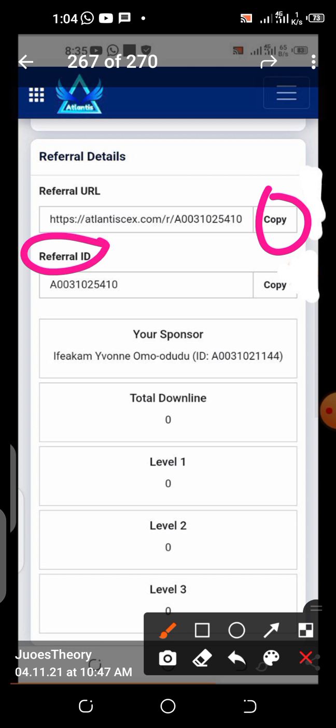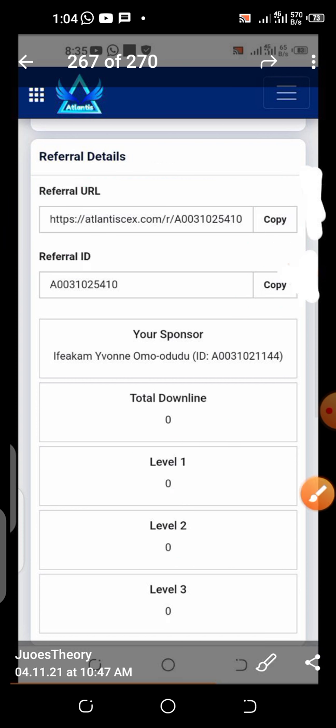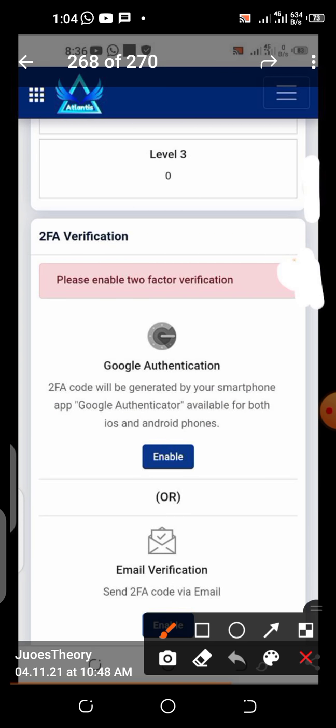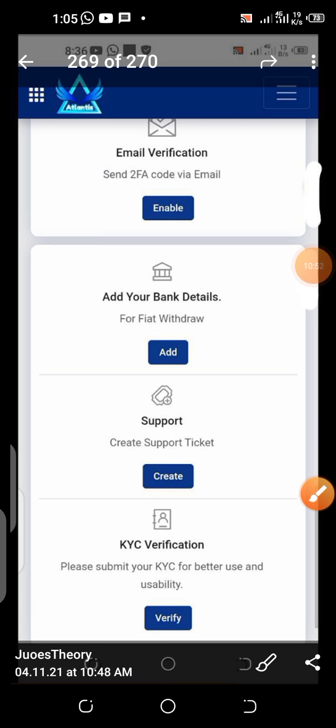This is your referral ID — you can also copy it if required. Share your link so that you claim more coins and more commissions. When the company goes into full steam and officially starts activities, those people you have referred can earn you a lot of money. You earn from your first level, second level, and your third level. When you scroll down further, you see Google Authentication. You can choose Google Authentication or email authentication for security purposes — this company is very security conscious.